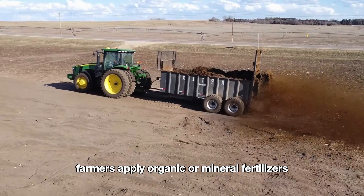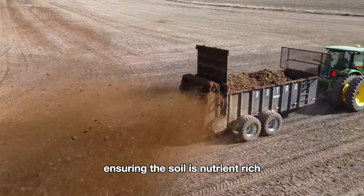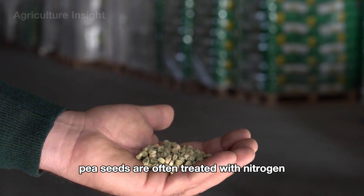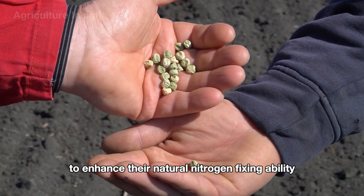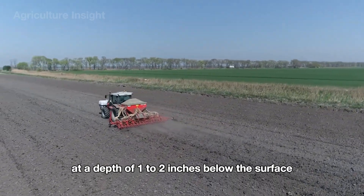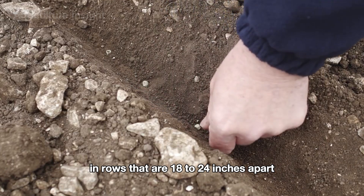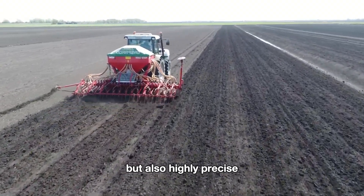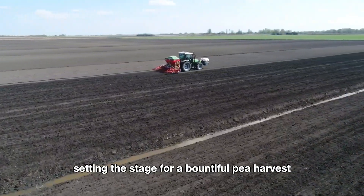Farmers apply organic or mineral fertilizers evenly across the fields using spreaders, ensuring the soil is nutrient-rich to support healthy crop growth. Once the soil is ready, the next step is planting. Pea seeds are often treated with nitrogen-fixing inoculants before sowing to enhance their natural nitrogen-fixing ability and protect them from soil-borne diseases. Using modern seed drills, farmers carefully place the seeds at a depth of one to two inches below the surface, spaced one to two inches apart in rows that are 18 to 24 inches apart. Thanks to advanced technology, the planting process is not only quick and efficient, but also highly precise. With these tools, farmers can plant dozens of acres in just one day, setting the stage for a bountiful pea harvest.